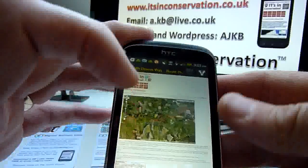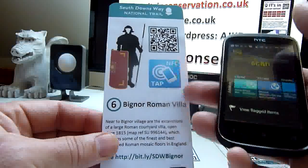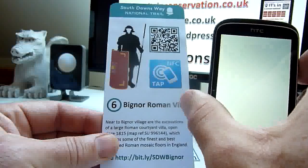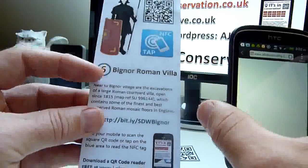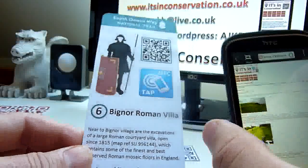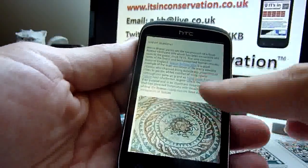Here is another example of a new type of interpretation panel that also has near-field communication tags. We can scan the QR code, but I'm going to scan the NFC tag instead — they work in a very similar way. As I get near to the tag, it picks it up and goes straight to the page. In the heritage sector, organisations are combining pictures, a trail, text information, and a map reference for those without a mobile, along with instructions on how to scan the QR code or NFC tag. On the phone, opening the page gives more details — in this case about Bigner Roman Villa.